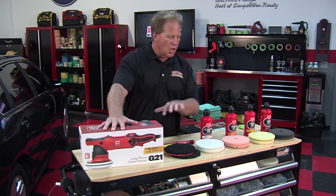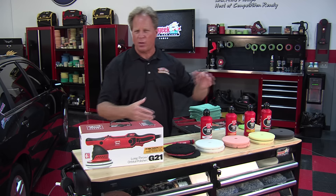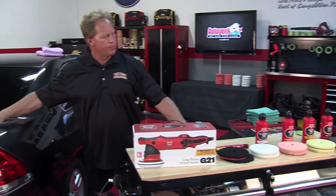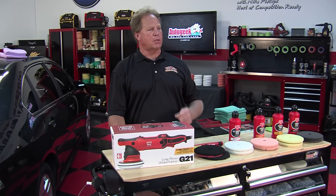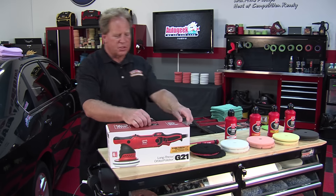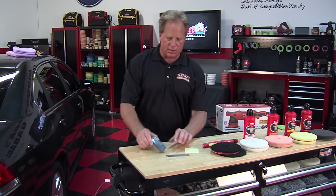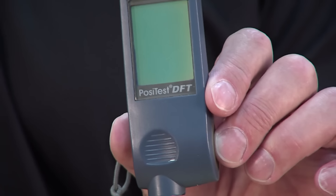We're going to unbox this, go over how to do a test spot on the trunk lid of this car, and talk about paint thickness gauges. My favorite little tool is the Defelsko paint thickness gauge — this is $700, American-made, with a ruby tip instead of a ground-off steel tip.